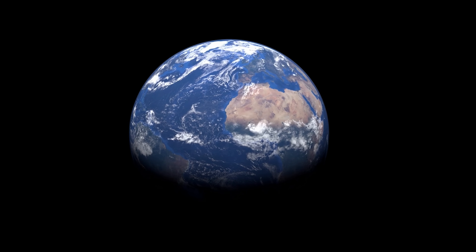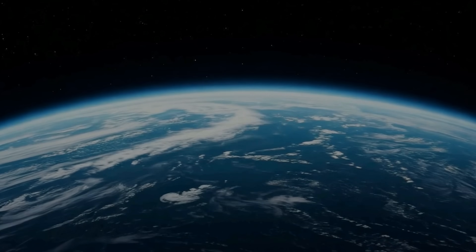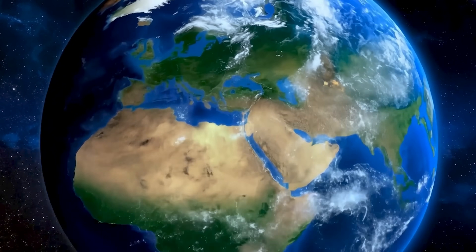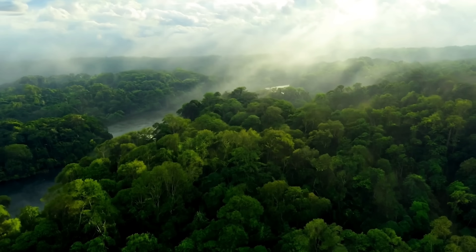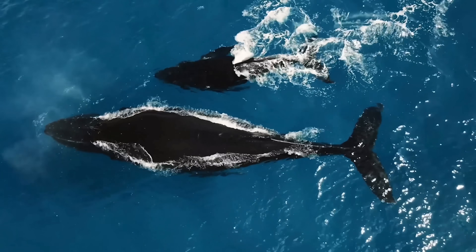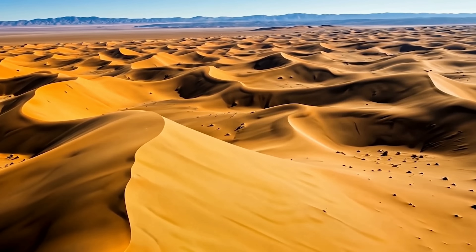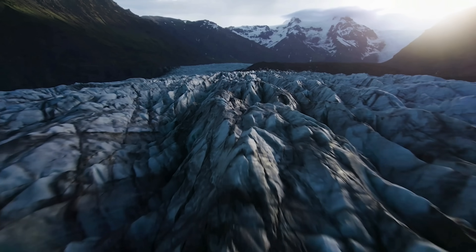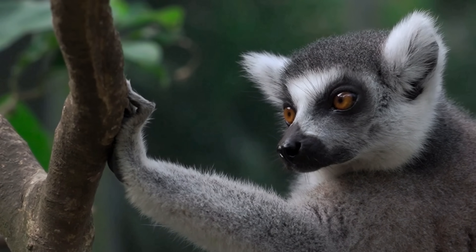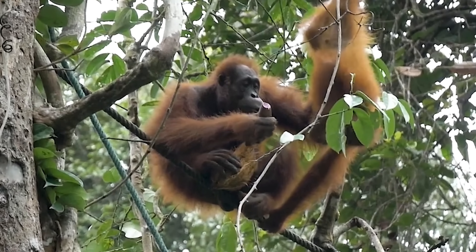For billions of years, the Earth has spun through the cosmos — a jewel in the vast expanse of space, teeming with life, a symphony of existence. From the deepest ocean to the highest peaks, from the frozen poles to the scorching deserts, Earth is a tapestry of breathtaking beauty, a delicate balance of life and death. But now the balance is threatened.